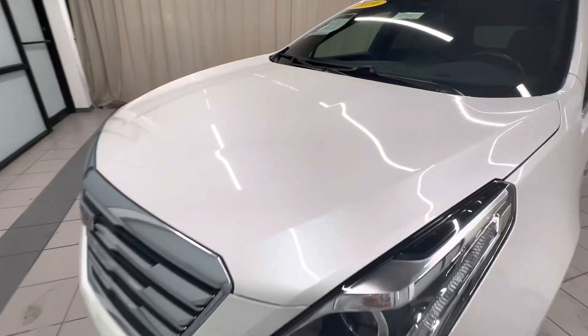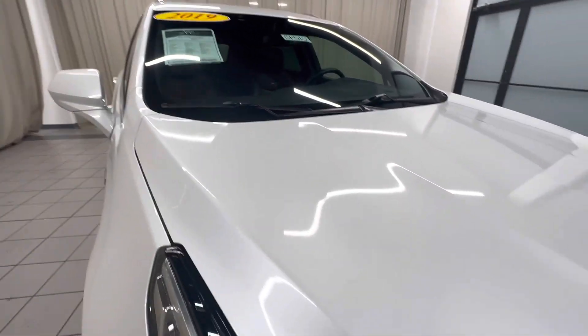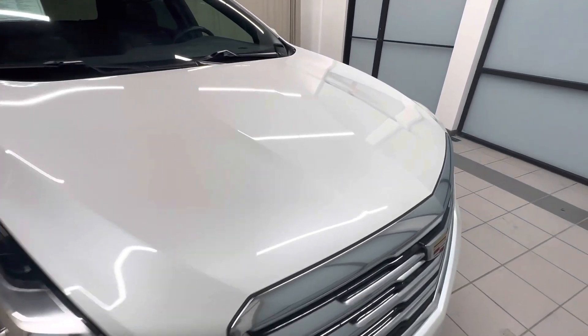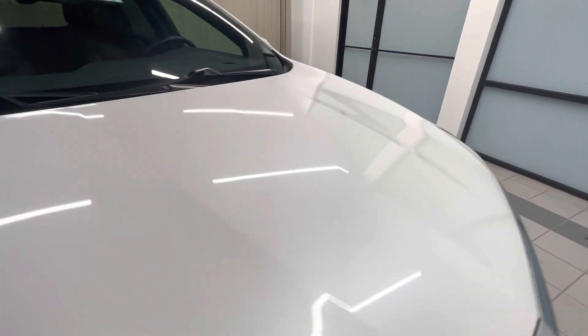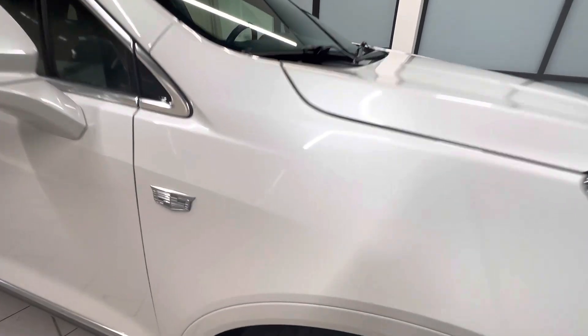Go ahead and move into the hood here. No dents, dings, or scratches. Go ahead and look at the fender — fender looks good. Small rock chip there.